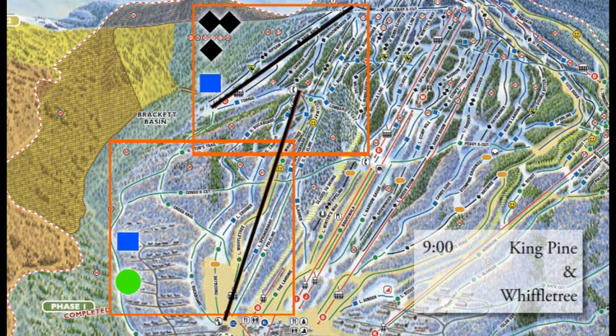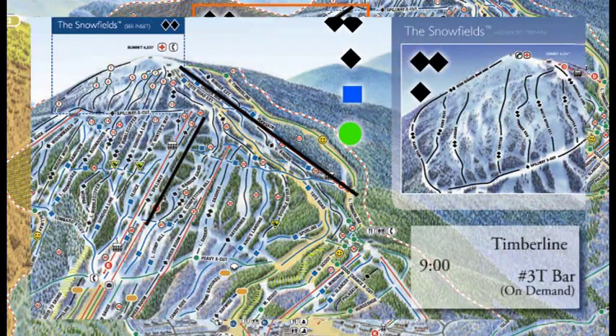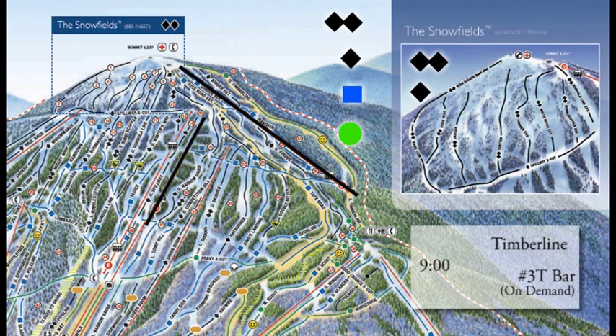King Pine and Wolf Tree are the east side lifts. Higher up on the mountain is King Pine with more expert terrain, and Wolf Tree down lower with more intermediate terrain. Check out Moose Alley if you've got kids, as well as the Skybound Terrain Park. Timberline is scheduled to go at 9 a.m. You'll see the number three T-Bar on demand if needed, and wind shouldn't be an issue either, so get out there and enjoy some runs from the summit.